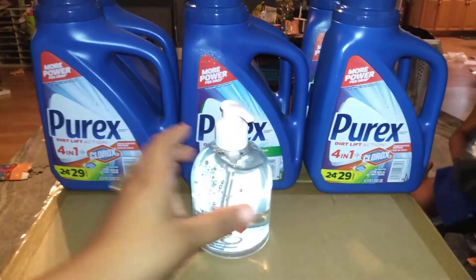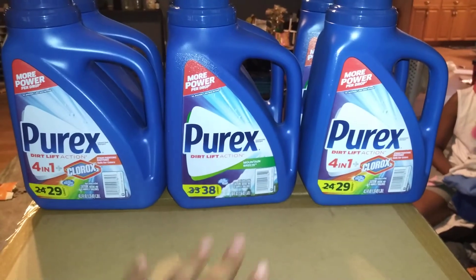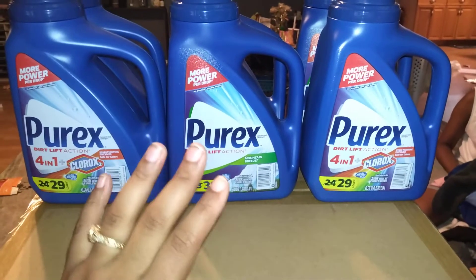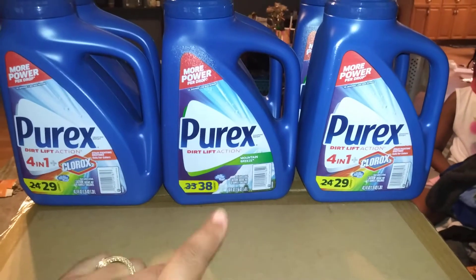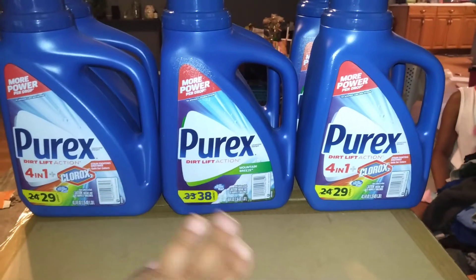The first deal is at Walgreens — Purex is on sale for $1.99. All you need is your Walgreens card, no coupons needed. This is my favorite deal. I was supposed to get 10 bottles; my total was $21.29, and I used $20 in Walgreens cash, so I paid $1.29 out of pocket.